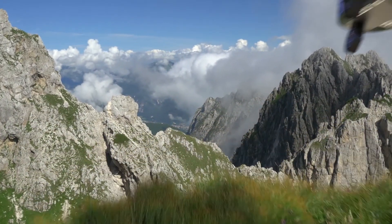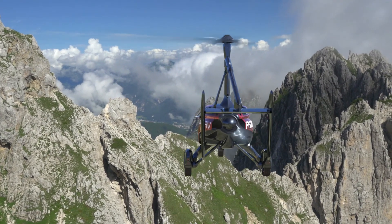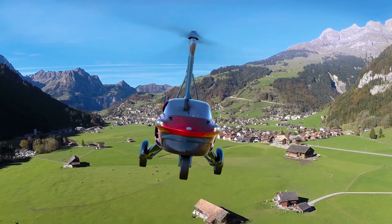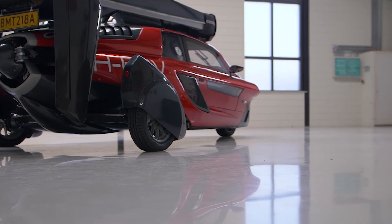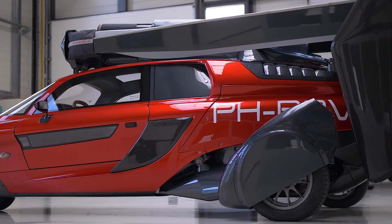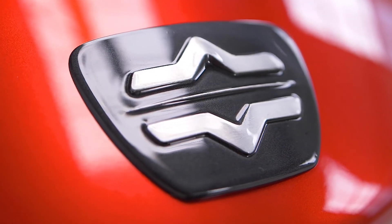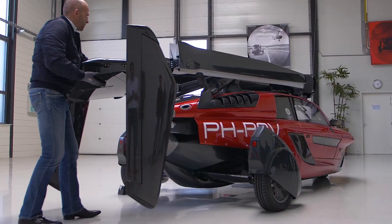Capable of 105 miles per hour on the road and 110 miles per hour in the air, the PAL-V has a range of 310 miles in the air on a single tank of regular unleaded. But it's going to cost you — to the tune of $615,000. The company's first production run is only going to be about 90 vehicles. You will still need a pilot's license and an airstrip to fly.